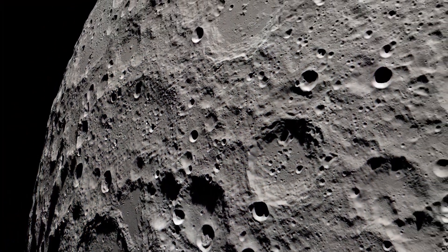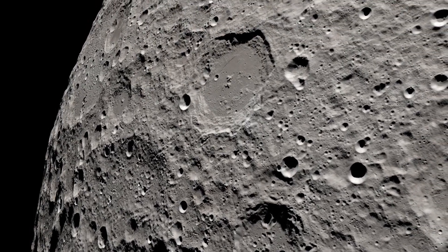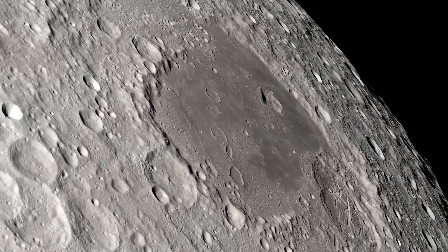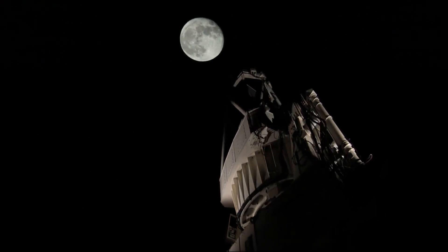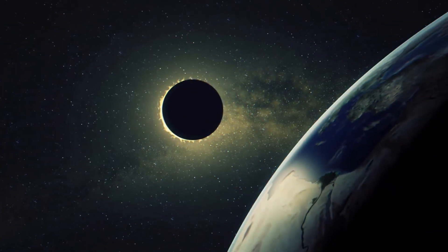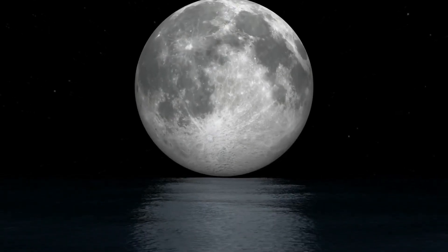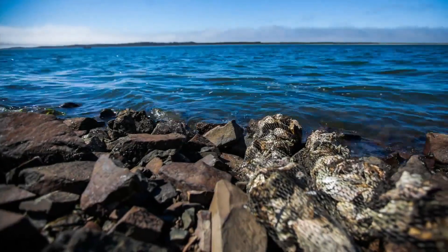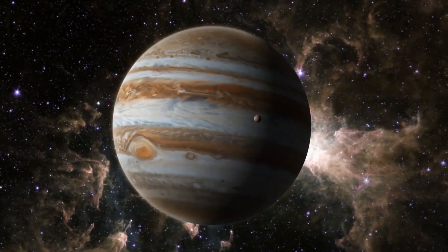Researchers found indications of something big lying beneath the surface of the moon by combining data collected by the Gravity Recovery and Interior Laboratory mission with a topographic map of the moon. This mysterious substance is causing the basin to become shallower by around 800 meters as a result of its downward pressure. GRAIL was developed by NASA; they launched two lunar orbiters in 2011 and 2012, and for a year they measured the change in distance between the two spacecraft as they orbited the moon to gather data on the gravity field and the moon's geology.